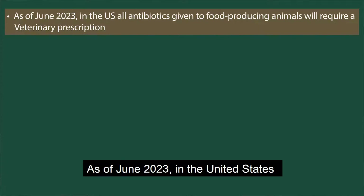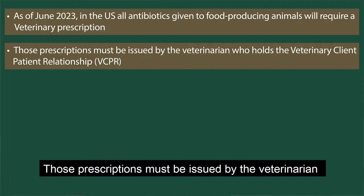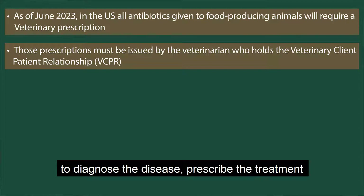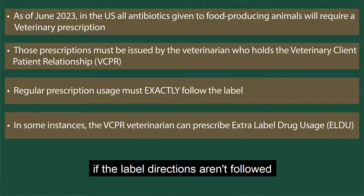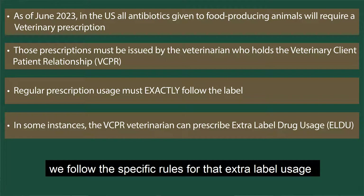Let's recap. As of June 2023 in the United States, all antibiotics given to food-producing animals will require a veterinary prescription. Those prescriptions must be issued by the veterinarian who holds the veterinary client patient relationship, which means they must have enough knowledge to diagnose the disease, prescribe the treatment, and provide follow-up care if needed. Regular prescription usage must exactly follow the label. If the label directions aren't followed, in some instances the local vet can prescribe extra label usage, but we have to make sure that we follow the specific rules for that extra label usage.